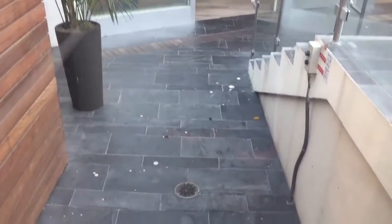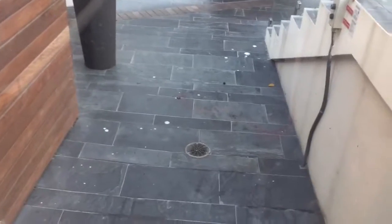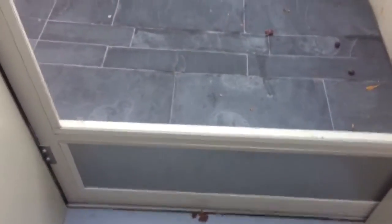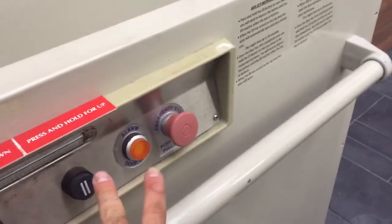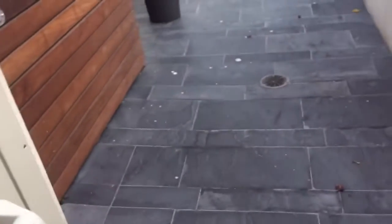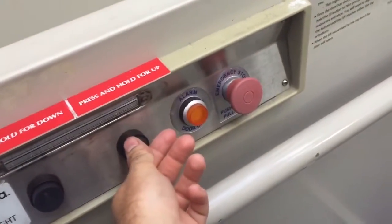We'll look out the other side on the way up. Alright, here we are down at the lower level. Very nice. I know they don't want me playing on this, so we're just going to take one ride. Let's go up to two — we're going to close the door. It might take a while to close. It'll eventually close, might have to wait for the sensor to time out.